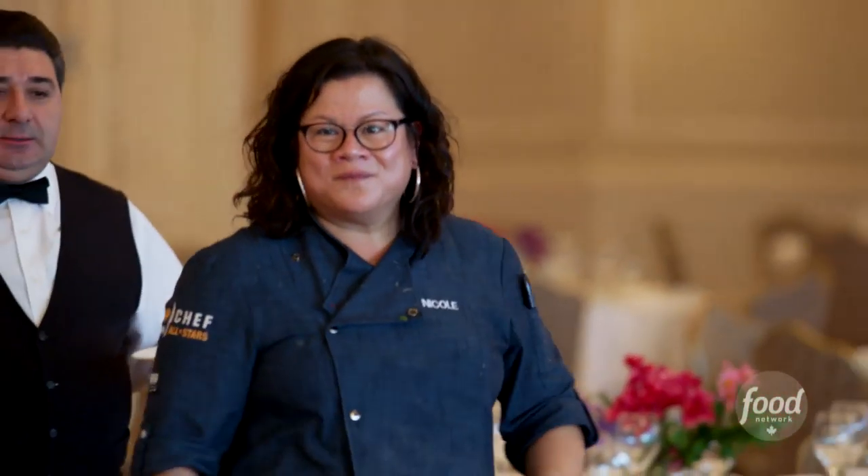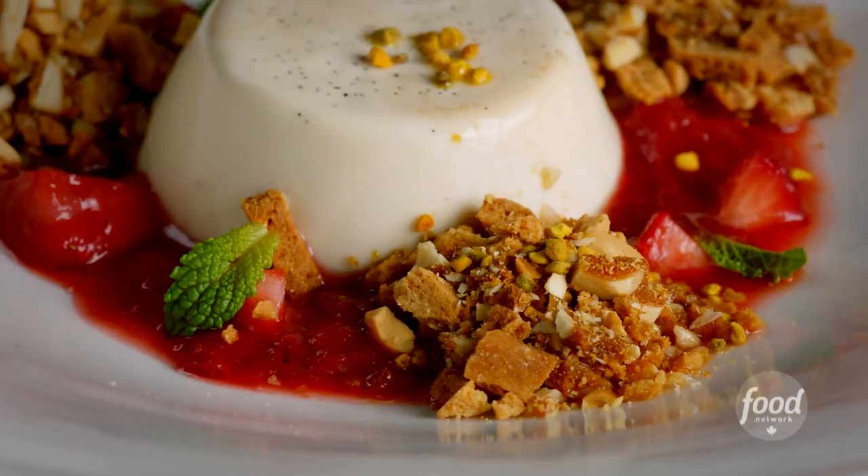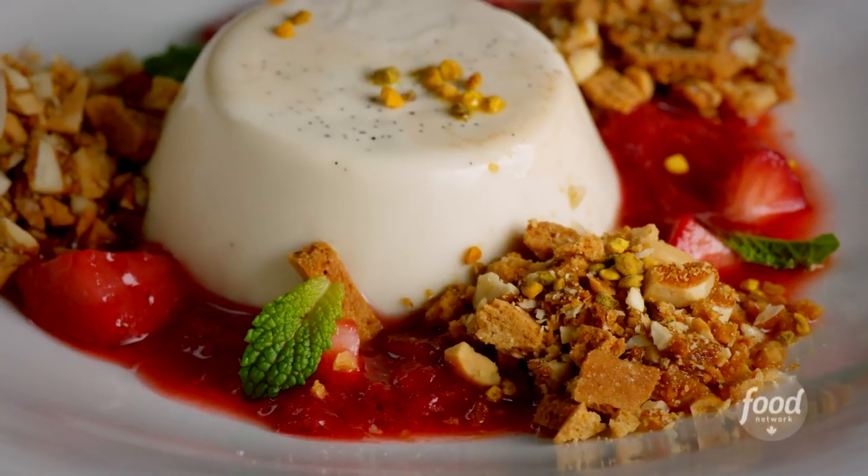Season 5, Nicole Gomez's vanilla panna cotta with a strawberry compote and cantucci biscotti crumbled on top. I've had that dish a thousand times, and if you make the best version of something I've had a thousand times, that's a winner for me.